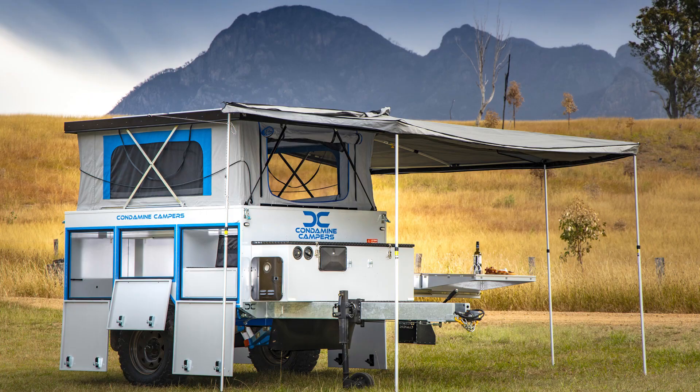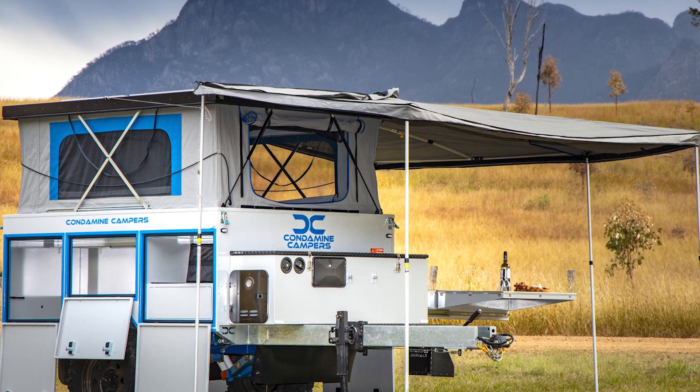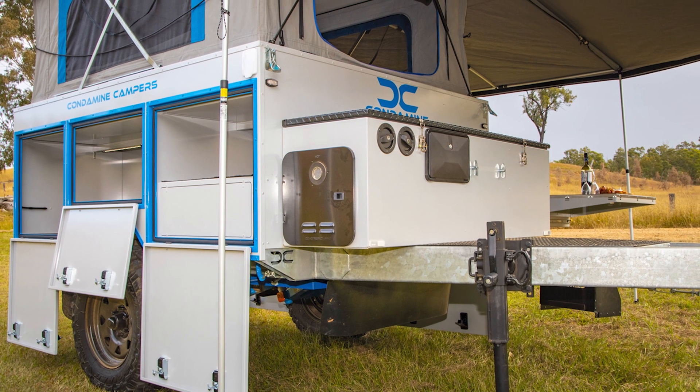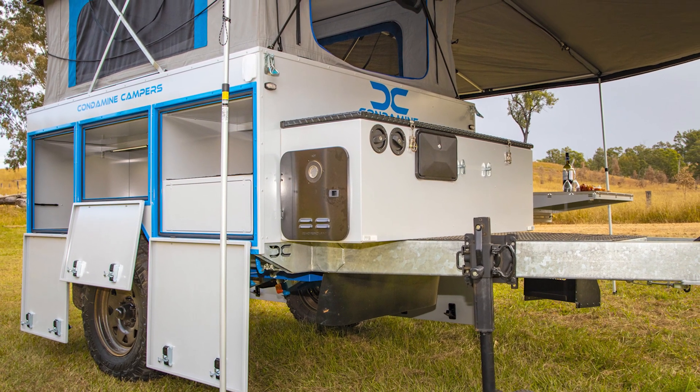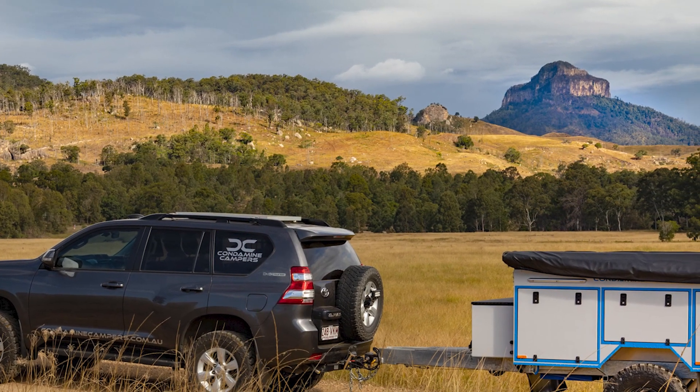And did I mention the Webasto Diesel HWS and heater? Instant hot water, like magic. Forget the campfire — you can now take a shower hotter than your last spicy food challenge. You'll be the cleanest adventurer out there, turning heads at the campsite.